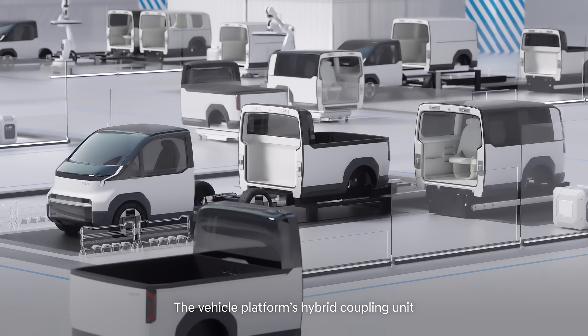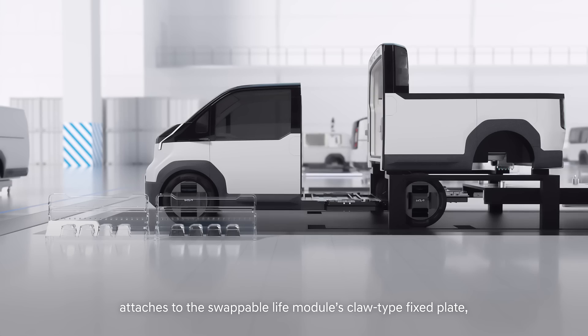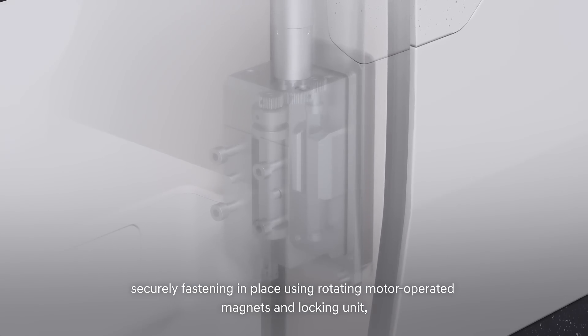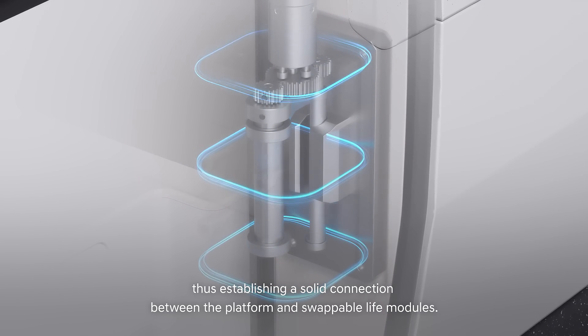The vehicle platform's hybrid coupling unit attaches to the swappable life module's claw-type fixed plate, securely fastening in place using rotating motor-operated magnets and locking unit, thus establishing a solid connection between the platform and swappable life modules.